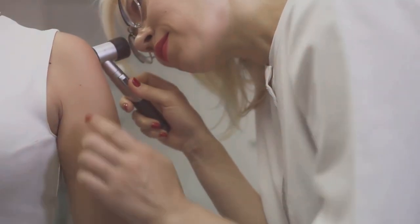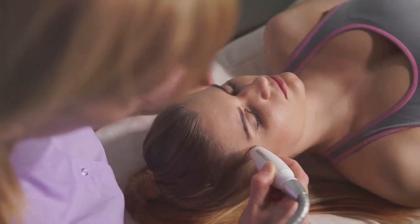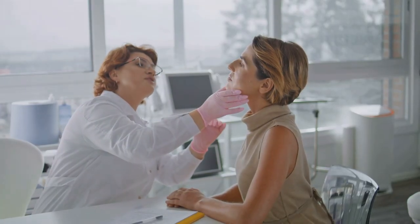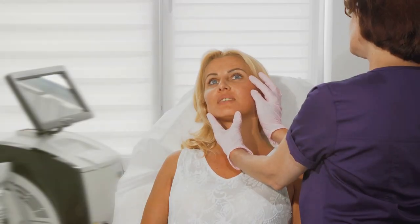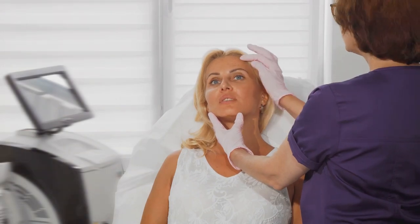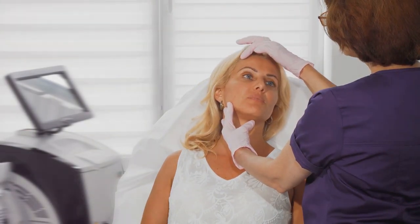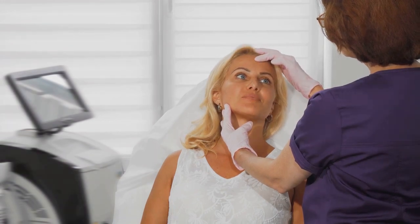If you have persistent skin concerns, consult a dermatologist. They are experts in skin health and can provide valuable insights, recommending the best products and treatments for your skin type. Personalized advice can make a significant difference in your skincare journey. Remember, patience and consistency are your best allies in achieving healthy, glowing skin.